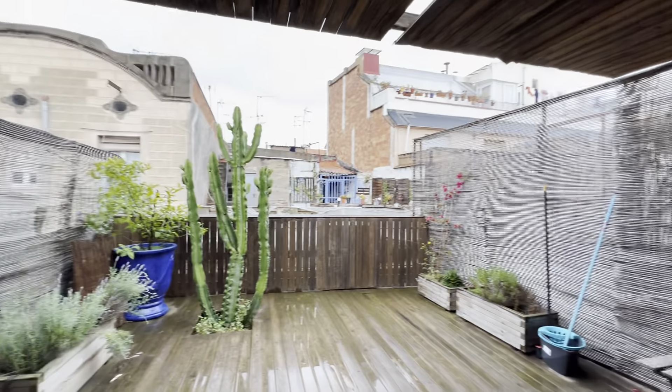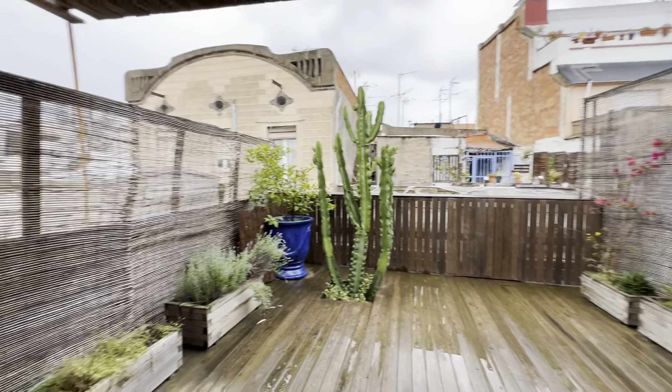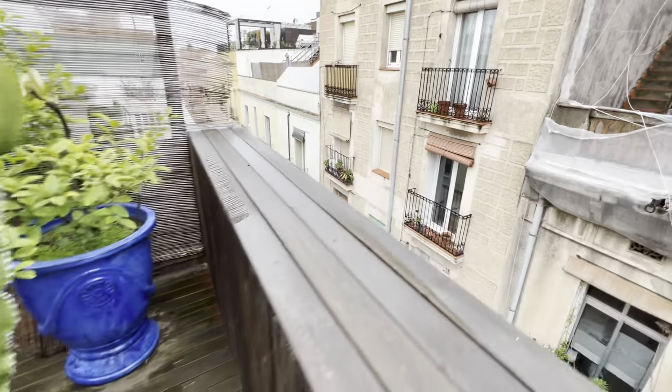And then there's a nice terrace over here. Today it's kind of raining, but let me show you a super quick peek. This is Carrer de Mozart.